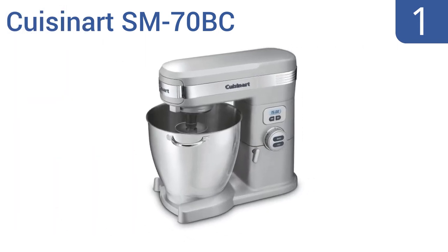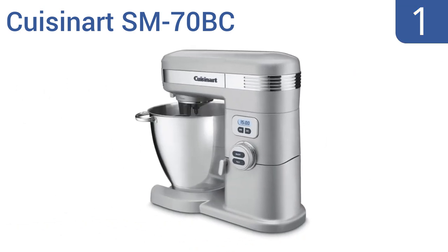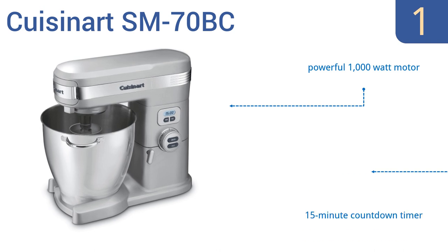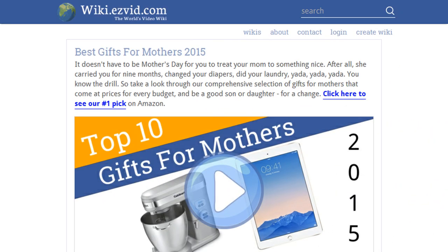And coming in at number one on our list, the Cuisinart SM70BC brushed chrome stand mixer has a seven-quart stainless steel bowl and can be set at any of 12 different mixing speeds, so any batters or doughs your mom wants to whip up will be ready as fast as can be. It features a powerful 1000-watt motor, a 15-minute countdown timer, and a tilt-back head for easy bowl access.